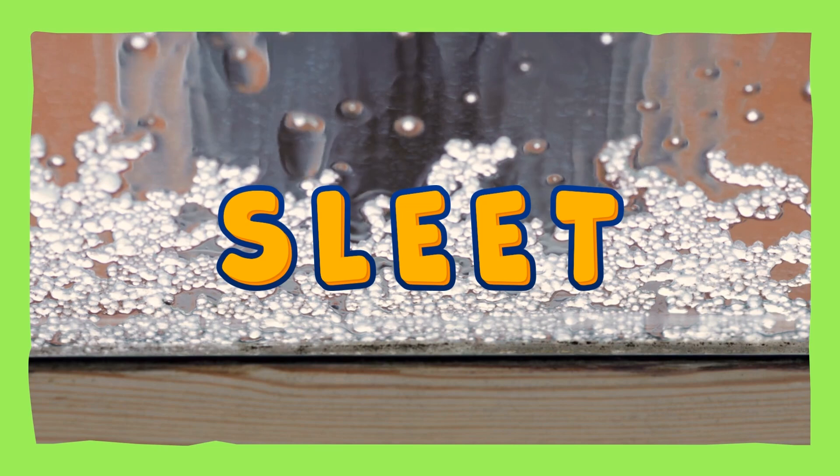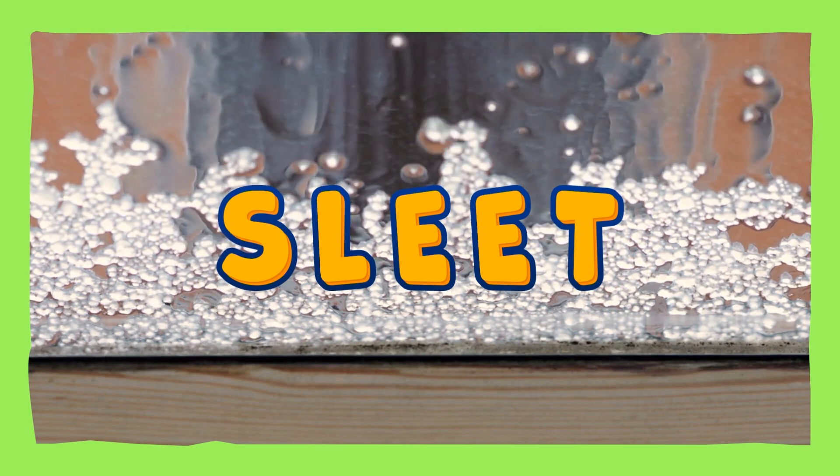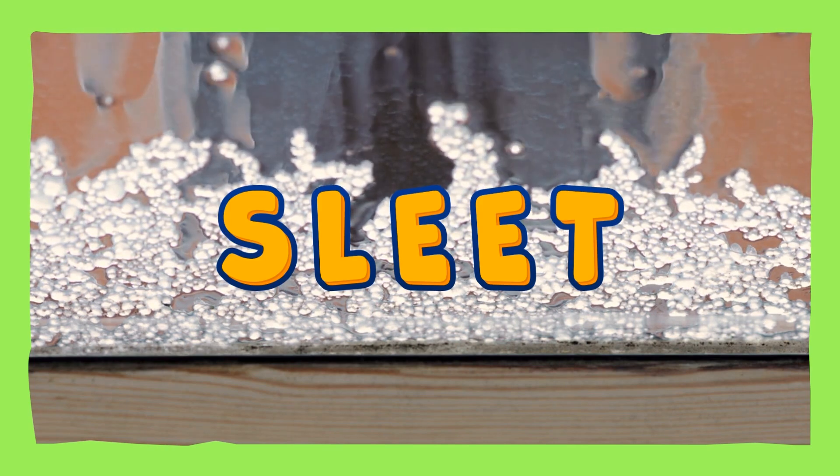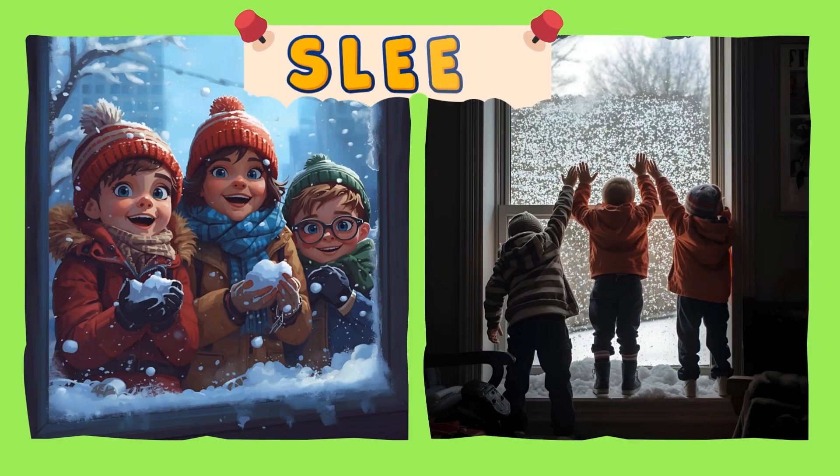Sleet! A sleet is a tiny frozen raindrop. It's not snow and not regular rain. It's icy and cold. Sleet! Yay!